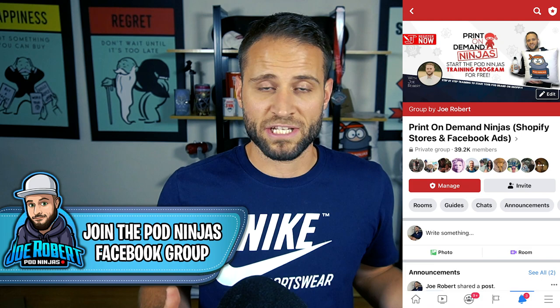My name is Joe Robert. I make videos here on my channel to help people start, grow, and scale print-on-demand stores. If you want to access a completely free course — completely free training that outlines my three pillars to a successful print-on-demand store — check the link down in the description. It'll walk you through tons of strategies that I use and have been teaching for the last couple of years to help people create awesome print-on-demand products that sell.